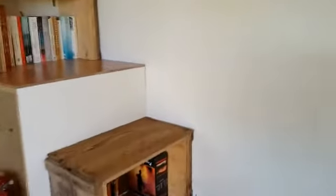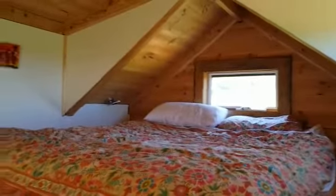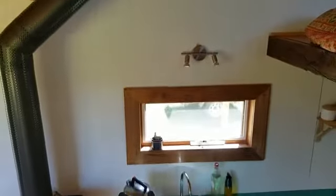Go up and have a look. The stairs also have plenty of storage underneath them, which is very handy. Got a lovely double bed up here. Another great view out over the farm and also a pretty spectacular view of the tiny house from up here.